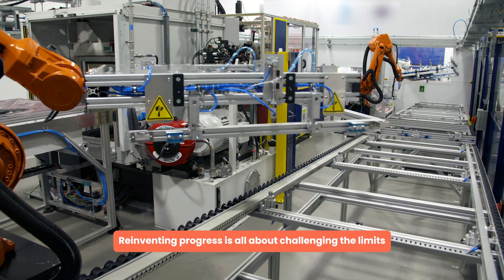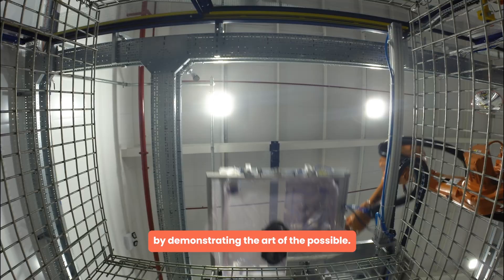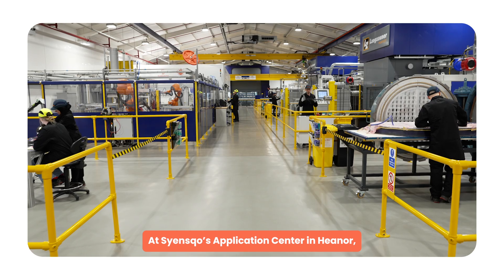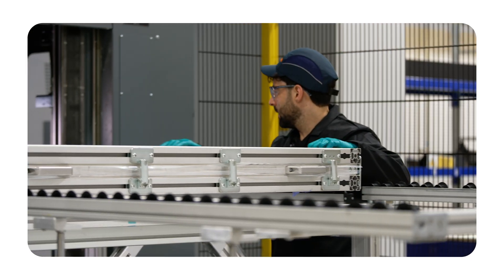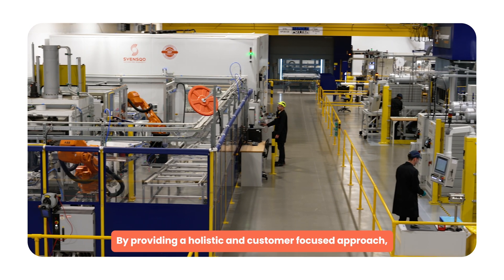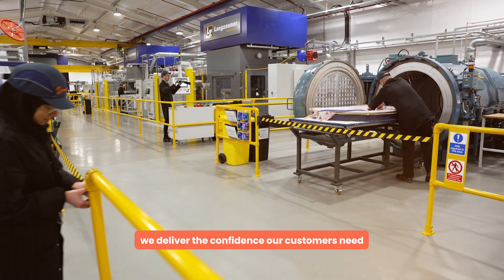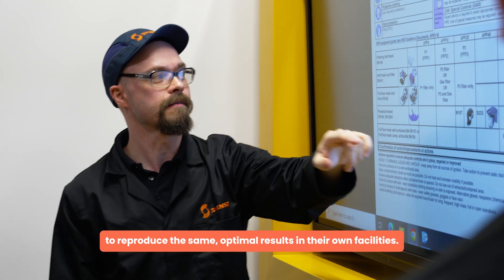Reinventing progress is all about challenging the limits by demonstrating the art of the possible. At ScienceCo's Application Center in Heener, it is all about proof of concept. By providing a holistic and customer-focused approach, we deliver the confidence our customers need to reproduce the same optimal results in their own facilities.